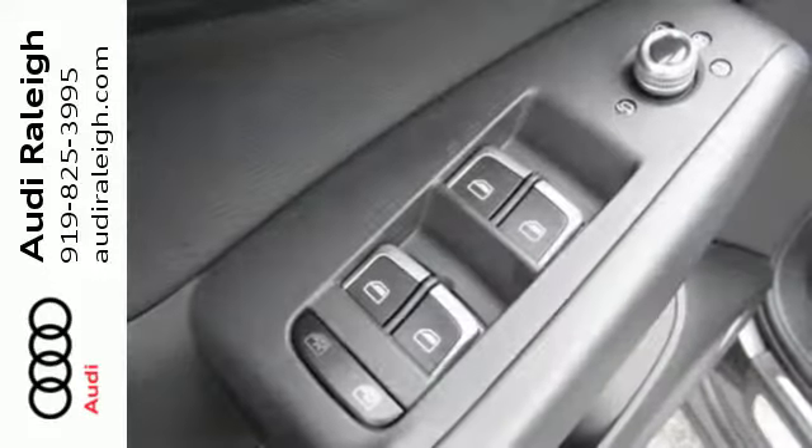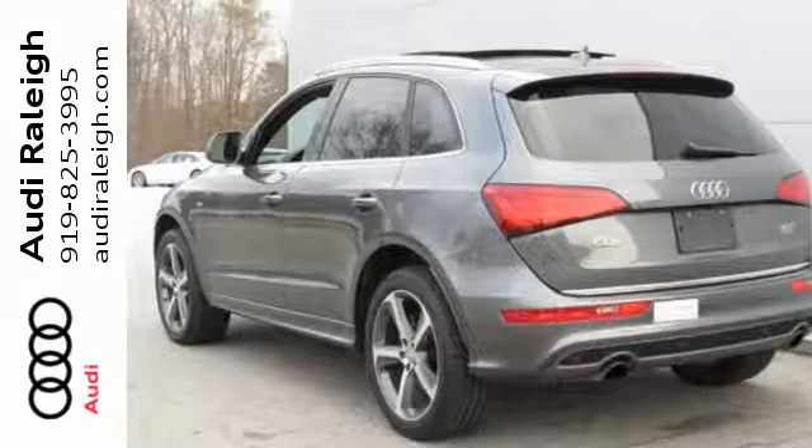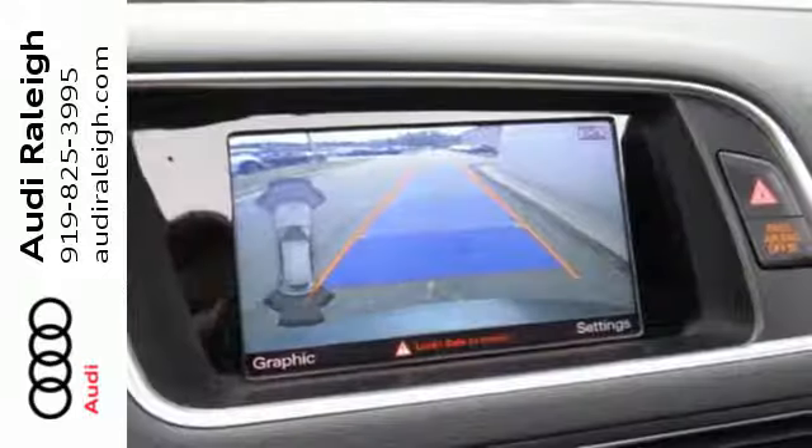With Audi's legendary Quattro all-wheel drive and electronic stability control with off-road mode, you'll handle any road condition with stress-free comfort.